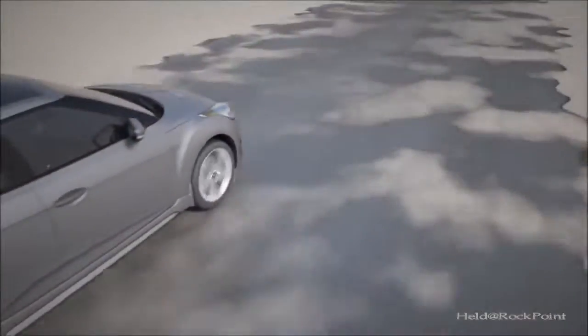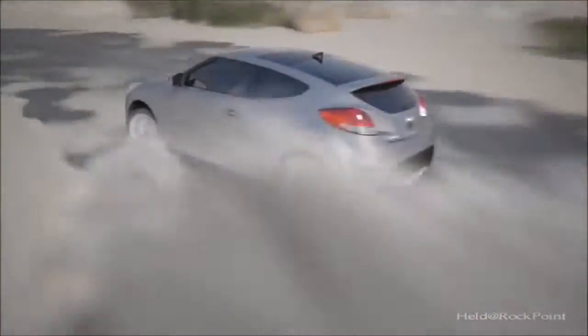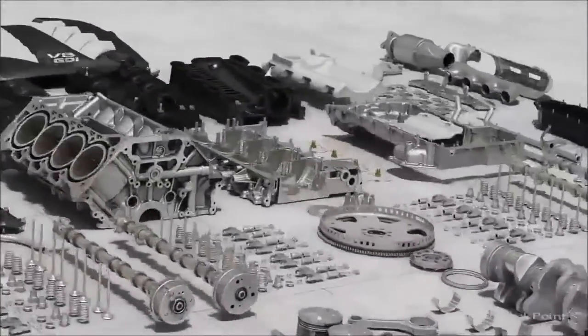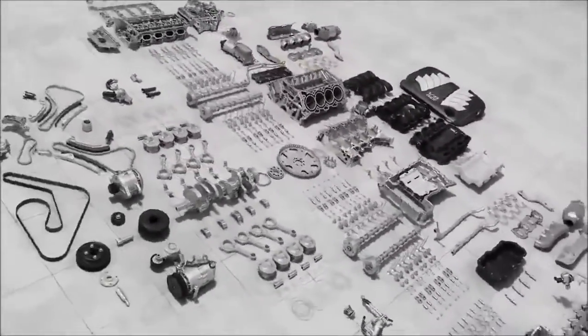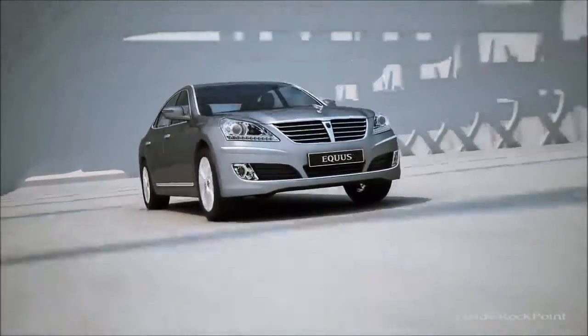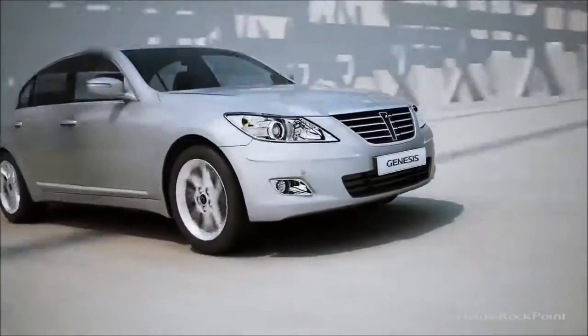Its bold and spirited performance will provide the best driving experience for customers. Powerful performance with the TAO 5.0 liter GDI V8 engine gives excellent performance with power and efficiency.